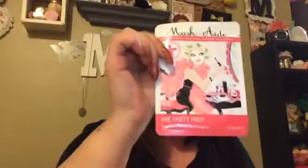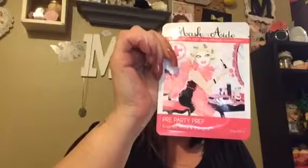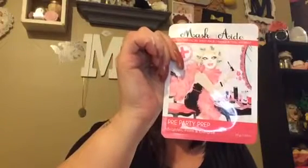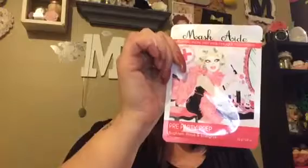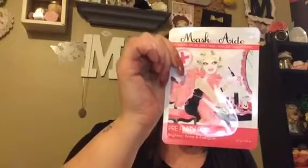The next two products in here are Masquerades. This one is "I Don't Wanna Grow Up" and this one is "Pre-Prep Party Brighten, Prime & Energize." They're two sheet masks and they are $5 each, so they come to $10.